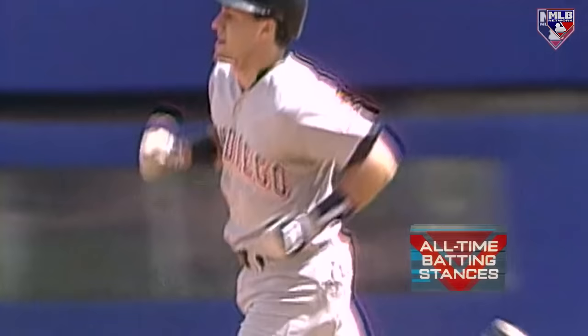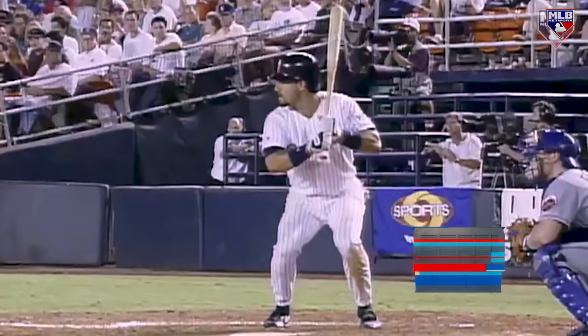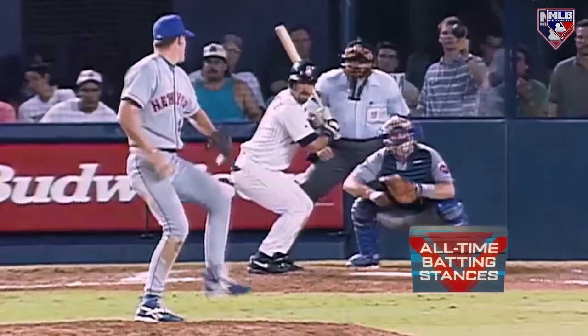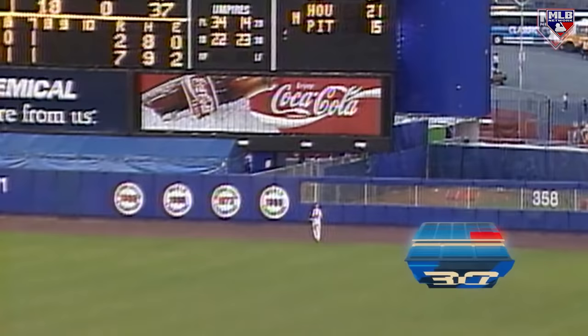Coming in at number 30, Phil Plantier. A fly ball deep left field — that ball's way back, home run. It's only fitting that the player filling the lowest numerical spot in our list also has the lowest stance. Plantier's exaggerated crouch almost seems too strange to be real, but it was, and it didn't stop him from slugging 91 home runs over eight seasons in the majors.